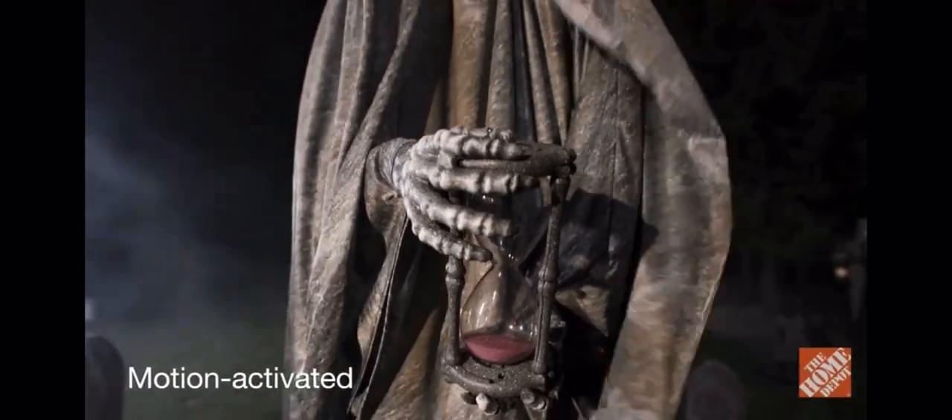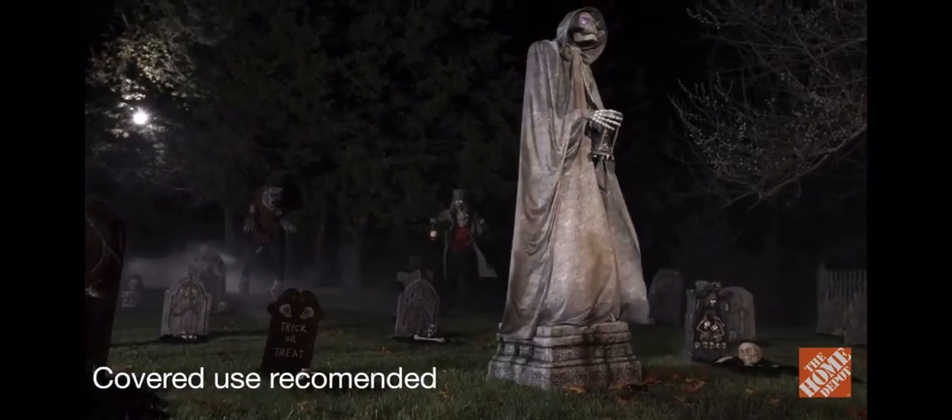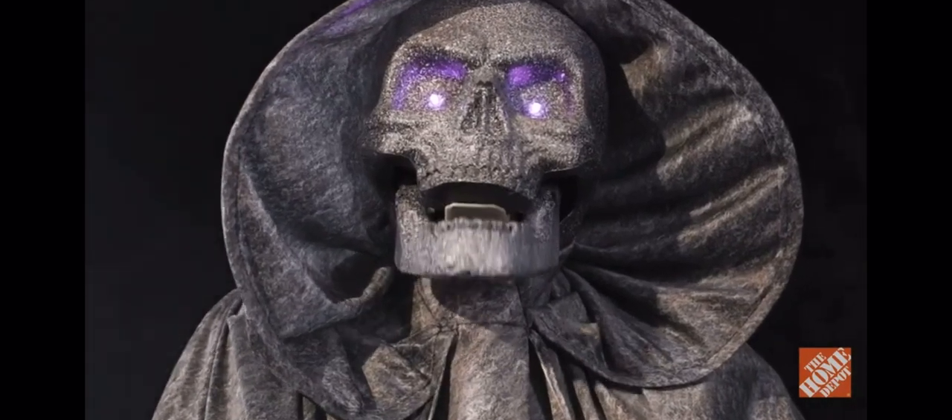Larger than life and weather-worn, it's best to beware this doomsayer in stone, or its hooded face comes alive with a moving sneer. Your time is running out.